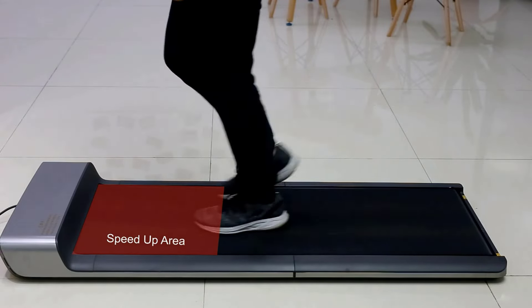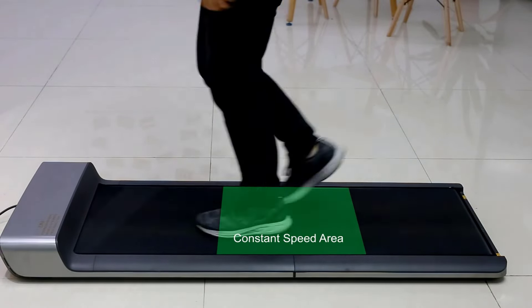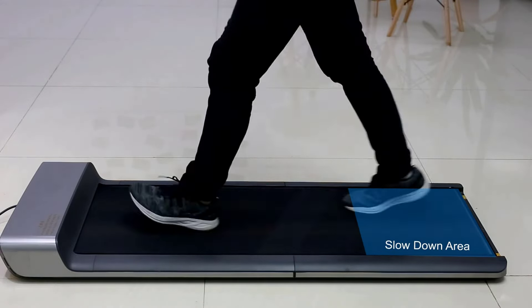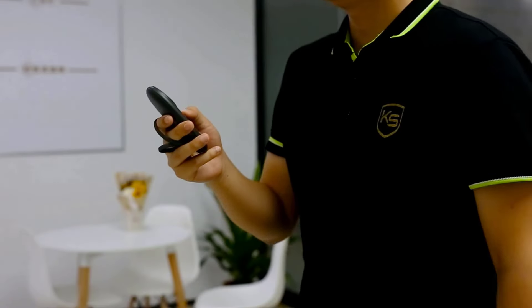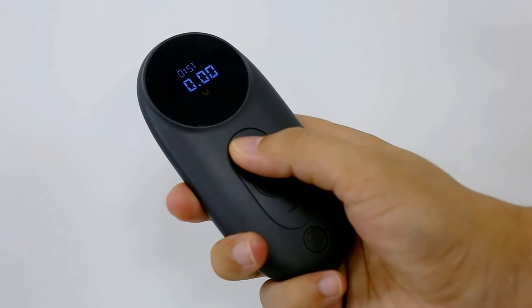It also features smart gravity foot sensing speed control — the speed accelerates and decelerates automatically depending on your use. Moreover, the pad is constructed using a high-strength aluminum frame, wear-resistant material, durable plastic cover, and high-friction PVC belts, all of which ensure your maximum safety for jogging in a private space.